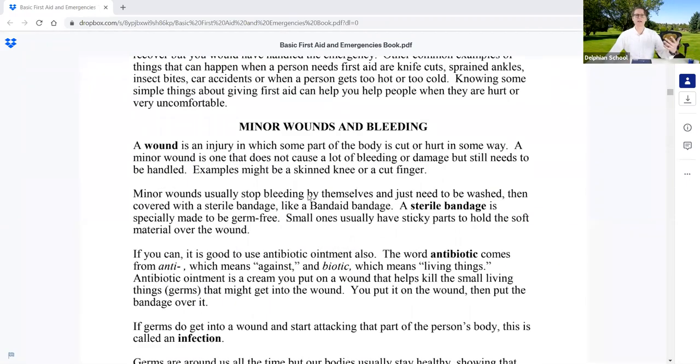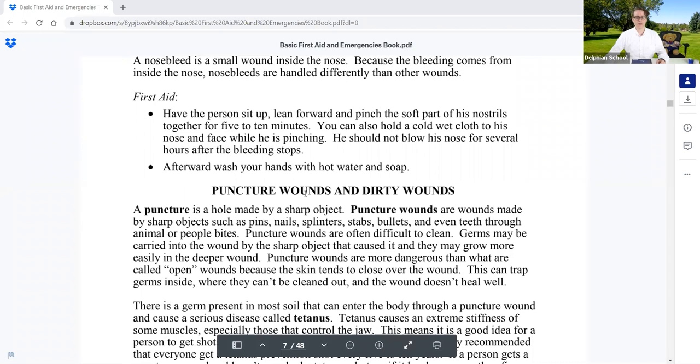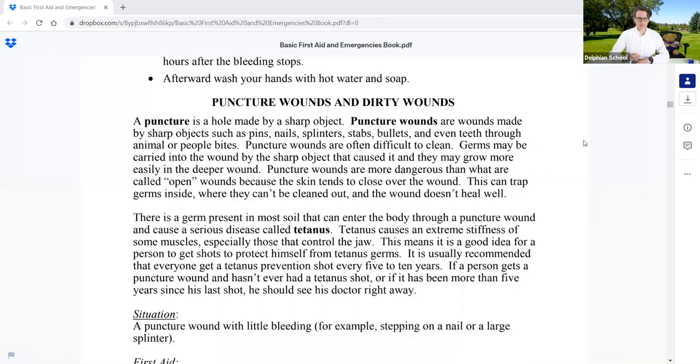Last week we were talking about minor wounds, bleeding, scratches, and cuts. Today we're going to pick up from where we left off and talk about puncture wounds and dirty wounds. A puncture is a hole made by a sharp object — such as nails, pins, splinters, stabs, bullets, and even animal or people bites. Puncture wounds are more dangerous than open wounds because the skin tends to close over the wound, trapping germs inside where they can't be cleaned out.